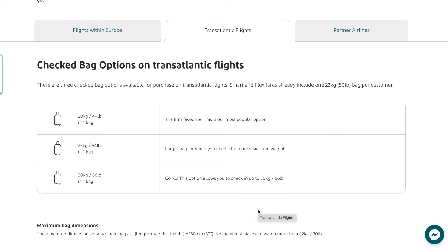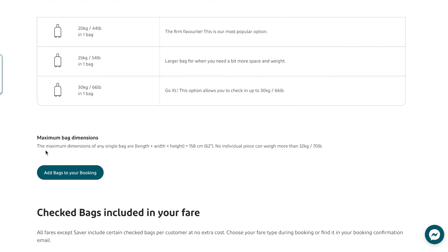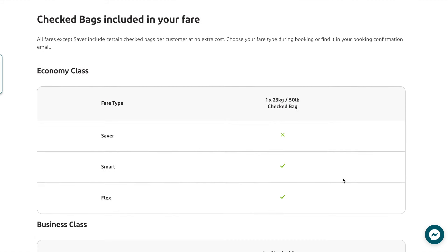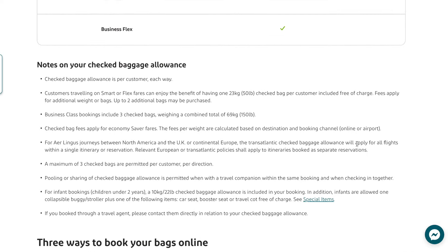Aer Lingus allows for one 50-pound free check-in bag for all fare types except the saver fare. Check-in bags will be weighed by an attendant at SFO, but at Dublin Airport you'll need to weigh and drop off the luggage yourself. They had this nifty little machine that made baggage drop-off super efficient — you weigh and tag your luggage, send it through the conveyor, then move to the next machine, scan your passport, and it spits out your boarding pass. You're immediately through and at the TSA line.